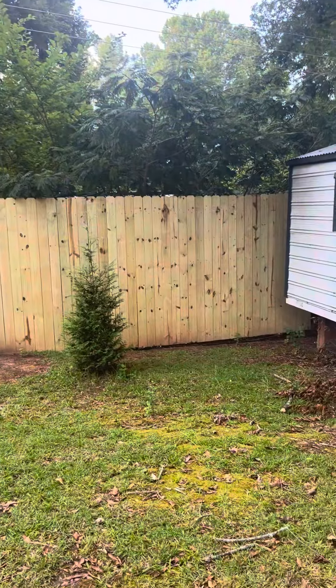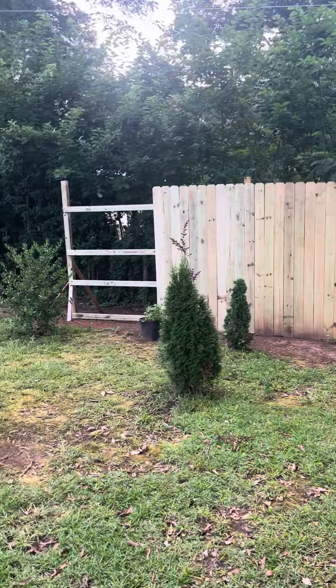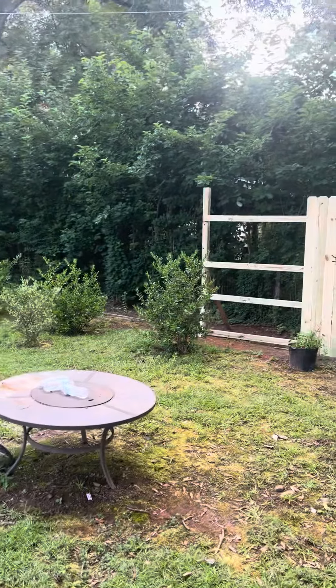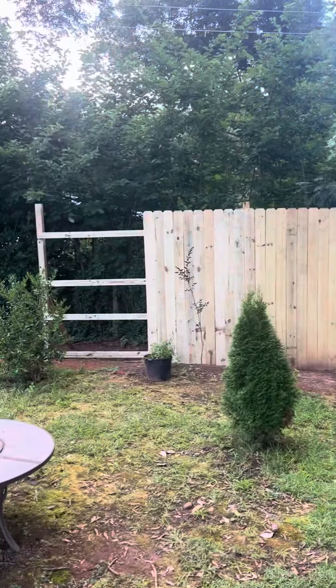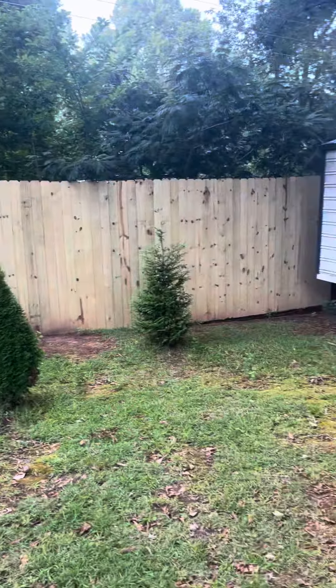If you have any advice for me, definitely let me know, because I am a rookie just kind of doing it on my own. Not too bad so far. The hardest part is digging the holes — that's terrible with this red clay out here in South Carolina. But that's it, guys. Take care.